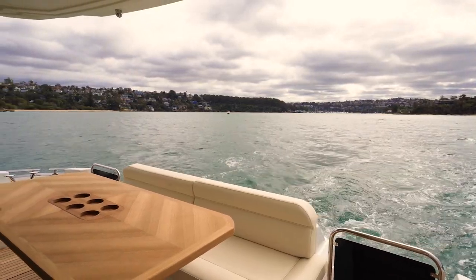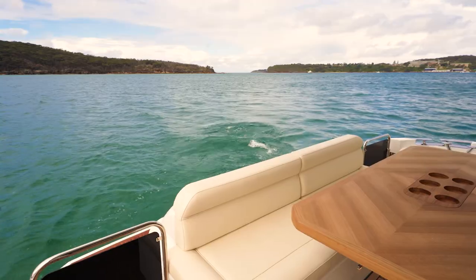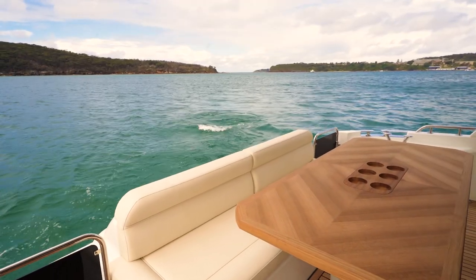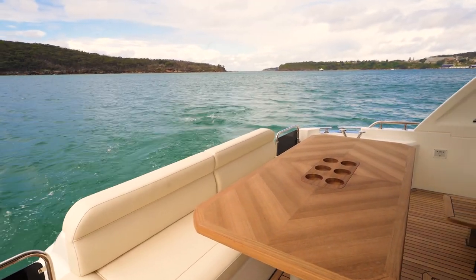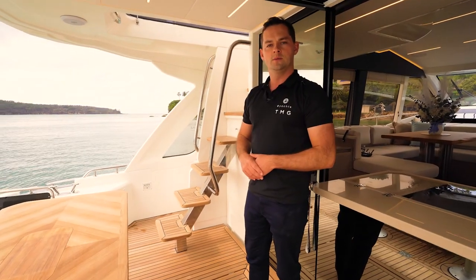Overall the aft cockpit is quite large. You've got a nice servery direct into the galley here, a couple of deck chairs around this side combined with the comfortable bench seat across the back would make for a very nice place to hang out.